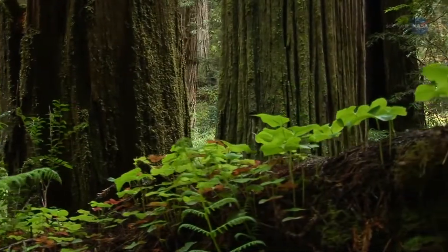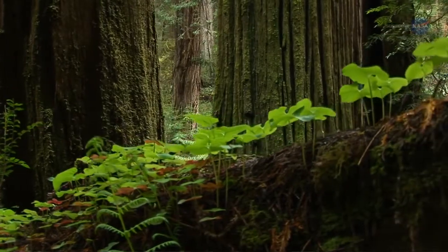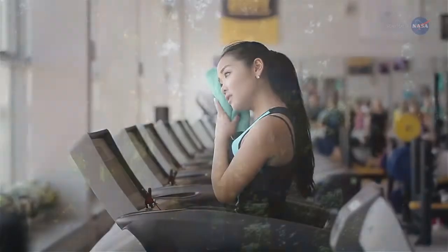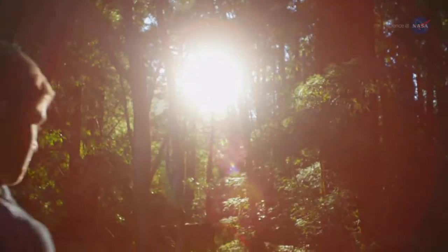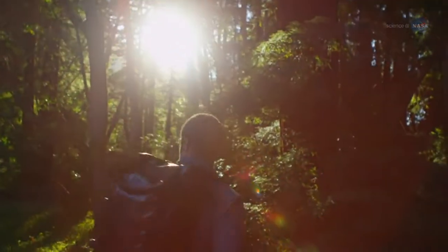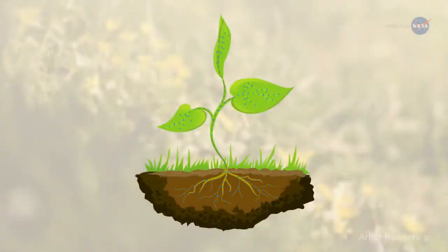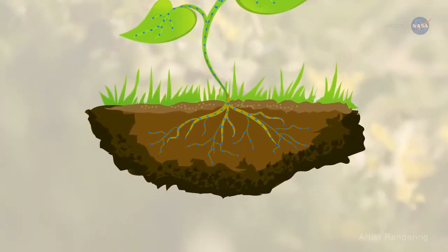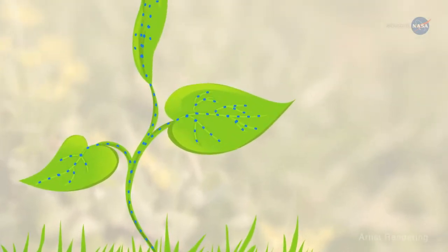Did you ever notice how the air can seem cooler when you enter a forest? Humans aren't the only living things that sweat to cool off. When trees and plants sweat, they cool themselves and can cool the surrounding air. Through a process called transpiration, water and nutrients are taken up by plant roots from soil and delivered to the stem and leaves as part of photosynthesis.